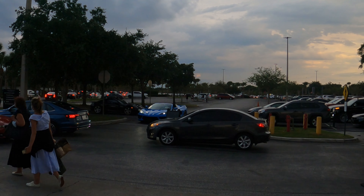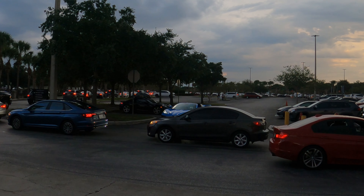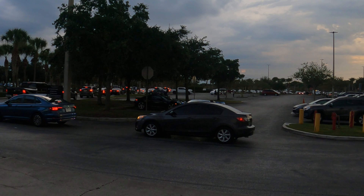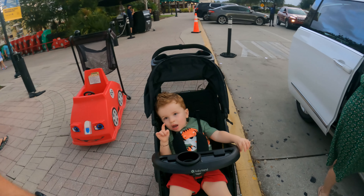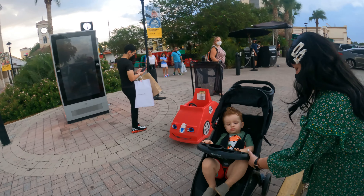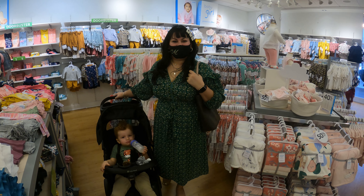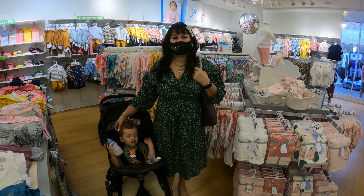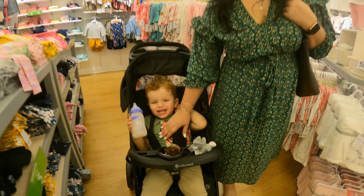Look guys, we are going to leave and there is the Corvette — that Corvette has been going back and forth all day. We arrived here with it and we are leaving with it. Miguel is already very tired. Daddy, we are going to go to the house. Since Miguelito was born I was buying all his things here at this store — it was a great find.